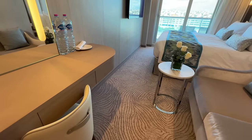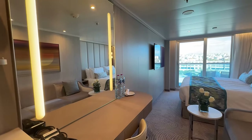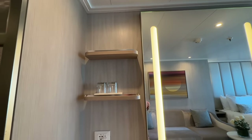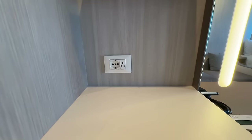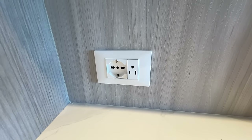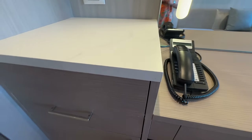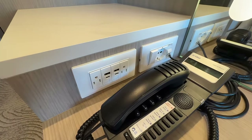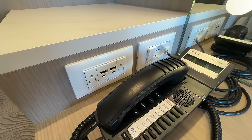The lighting at the vanity can be turned on or off with a switch near the outlets on the desk, and there's plenty of shelf storage here as well. There's a European outlet and standard plug here, and a full selection of charging and power options on the desk: another European plug, more AC power, two USB plugs, and two USB-C plugs as well.